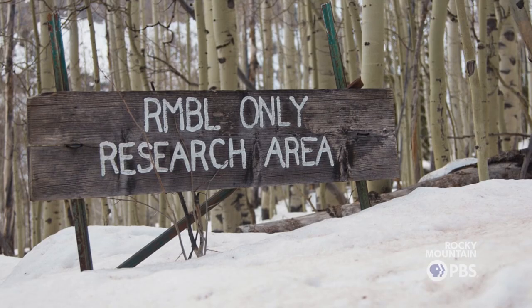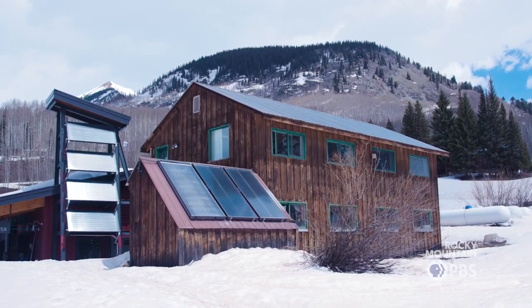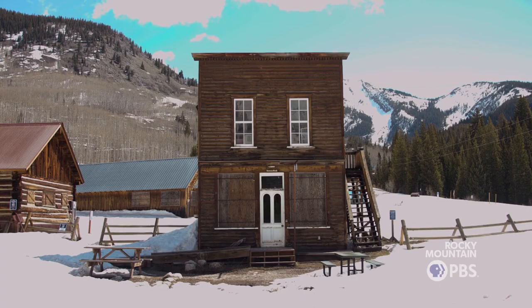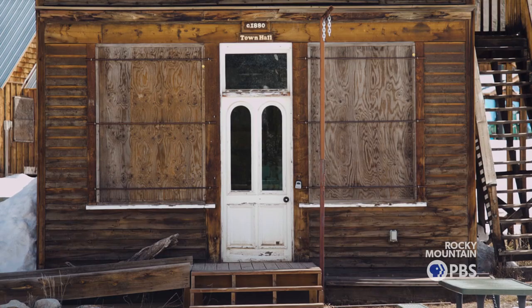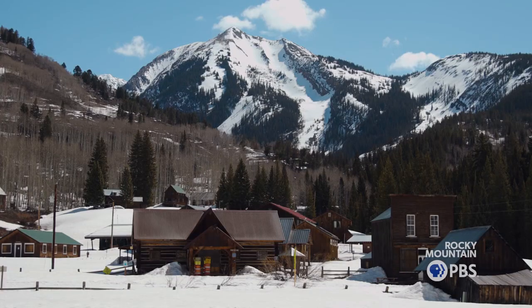RMBL, the Rocky Mountain Biological Laboratory, is an ecological and biological research facility. What we do is basically take care of the facilities and help run the facilities for the other eight to nine months of the year when the scientists aren't here.